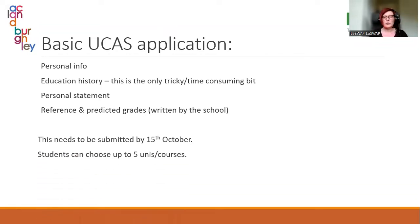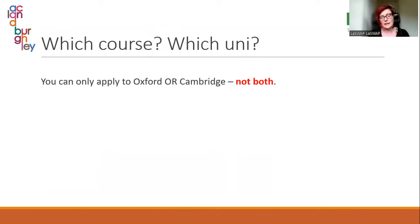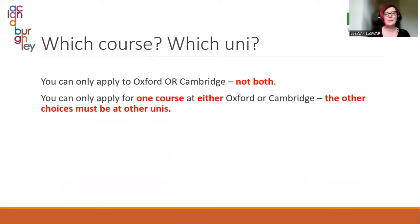Students can choose up to five universities or courses. They can apply for five courses at different universities, except if they're applying for Oxford or Cambridge — you can only apply to one of them, not both. And you can only apply for one course at either Oxford or Cambridge. Your other four choices must be at four other universities. This is partly because the interview process is so long and complex they can't interview for multiple courses.